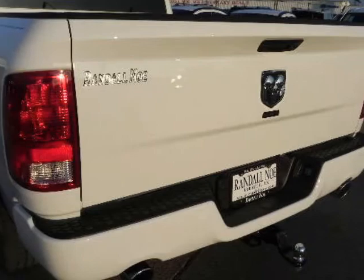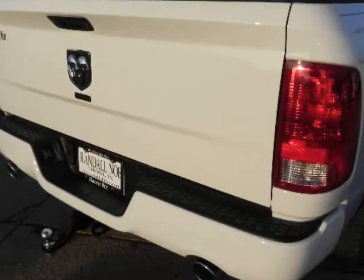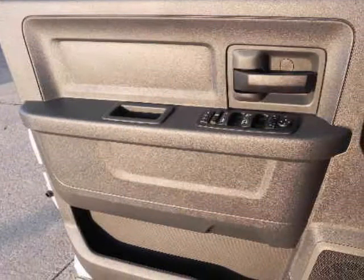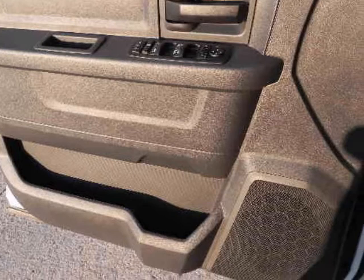Best-in-class fuel economy or horsepower, head-turning lines. 4x4 available. Laramie trim level dripping with leather, optional moon roof, available GPS navigation, center console shifter.